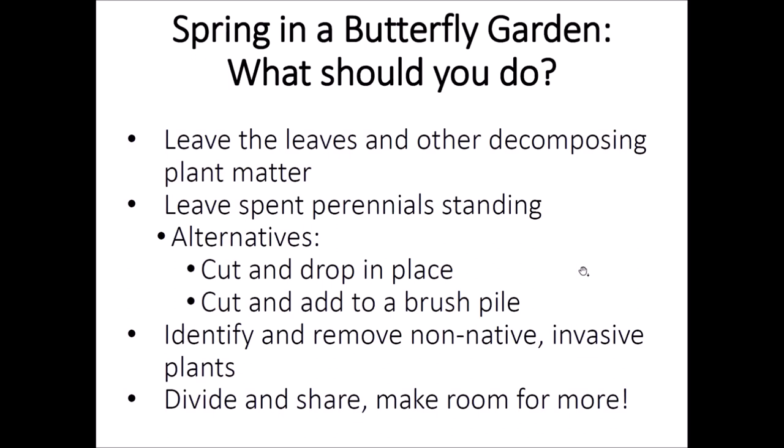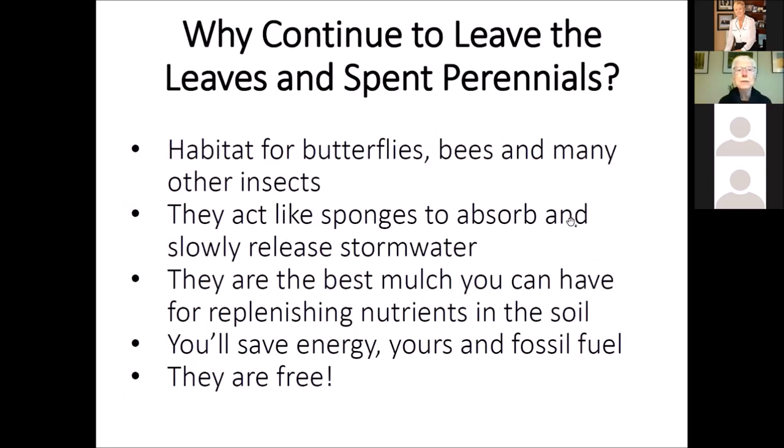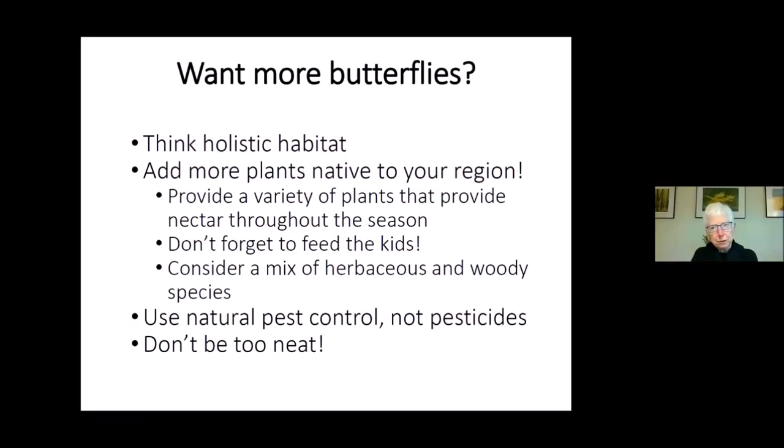If you find you have a lot of plants, maybe more than you need of some species, share them with your friends. Make room for some new plants you're going to add this year. Again, leaving the leaves in this perennial habitat — the leaves act like sponges and slowly release water into the soil. They're more effective than the mulch you would buy. Not only that, but you're saving energy, both your own and fossil fuel, which these days is really important, and it saves you money too.